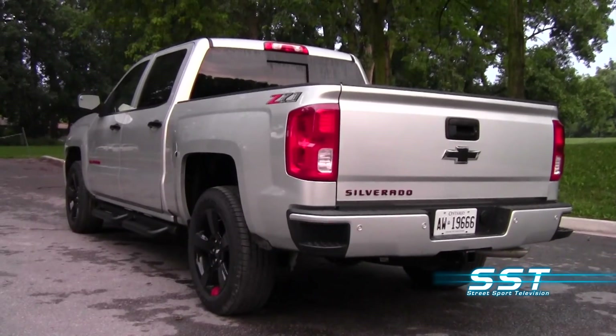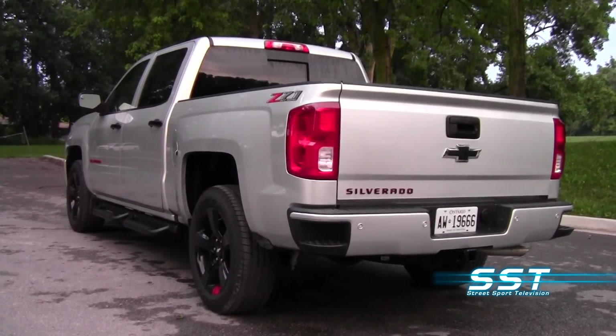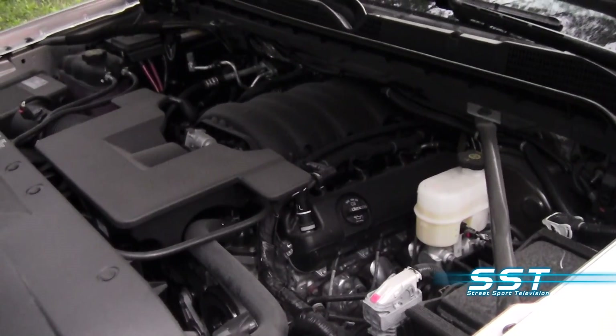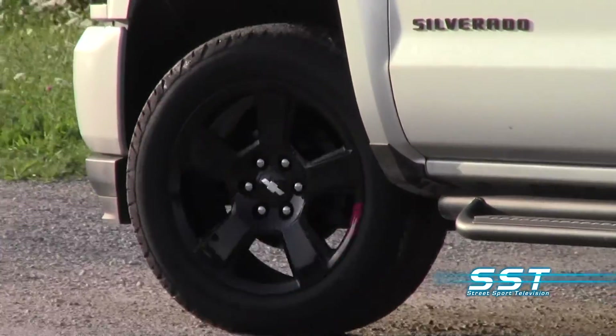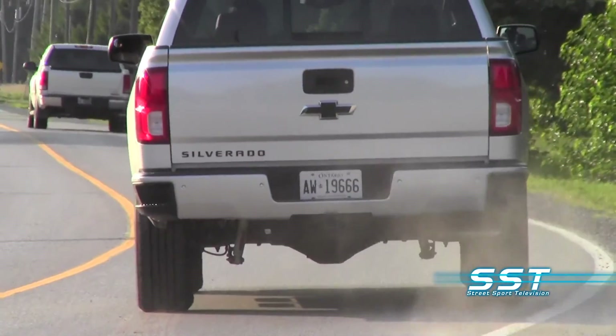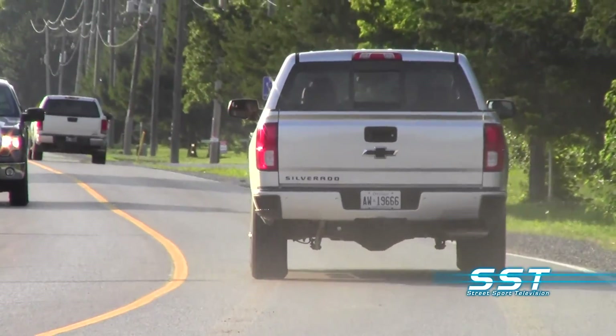It's offered with three cab layouts, three bed sizes, and three engine choices across six distinct trim levels. Whether you want a bare-bones work truck or something with more luxury, there's probably a Chevy Silverado that will fit into your lifestyle.